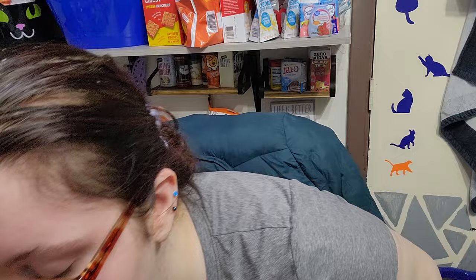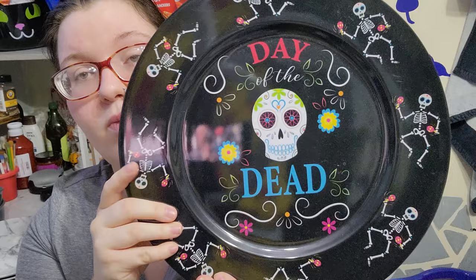Then I saw this and it is super cute — it's new this year at our store at least. It's a Day of the Dead platter and it's so cute, so I had to get one.